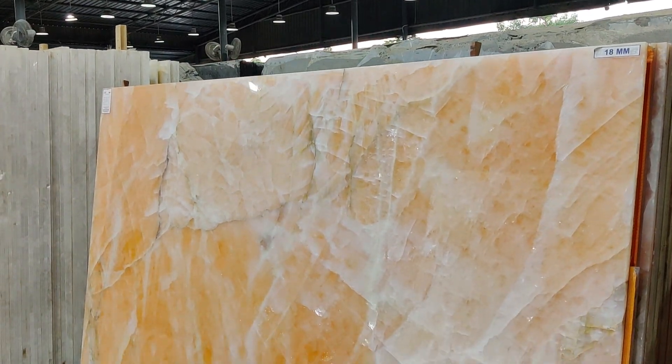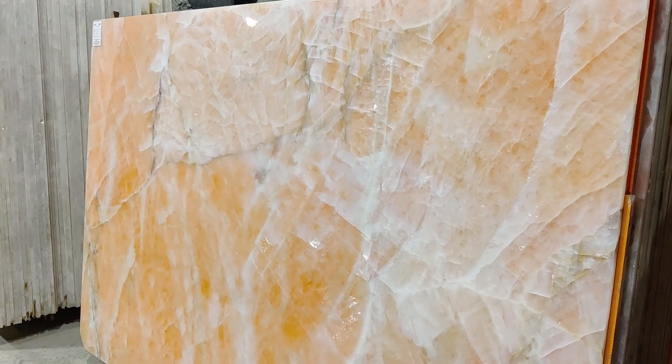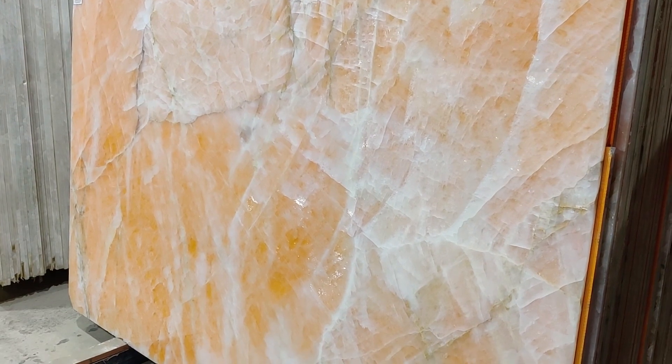Hello, welcome to our YouTube channel. Now let's talk about one more new onyx marble, which is Cosmos Onyx.